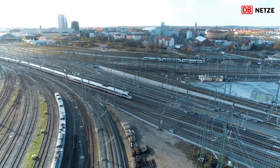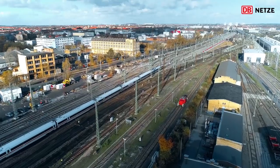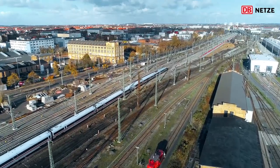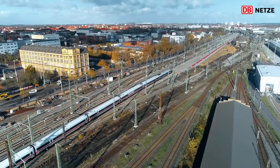Durch die neuen Gleise wurde der Einfahrtsbereich des Hauptbahnhofs entflochten. Während vorher die ICE- und S-Bahnen über Weichen einzeln eingefädelt wurden, ist nun das Gleiswirrwarr so weit wie möglich geordnet und geradlinig.